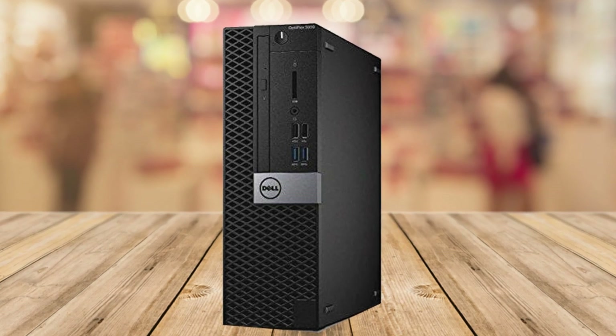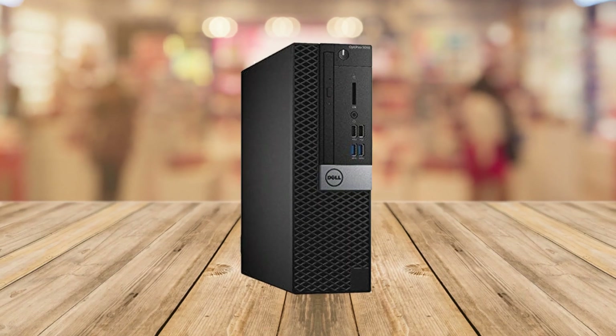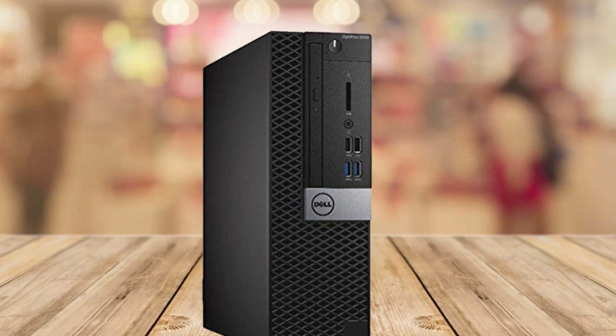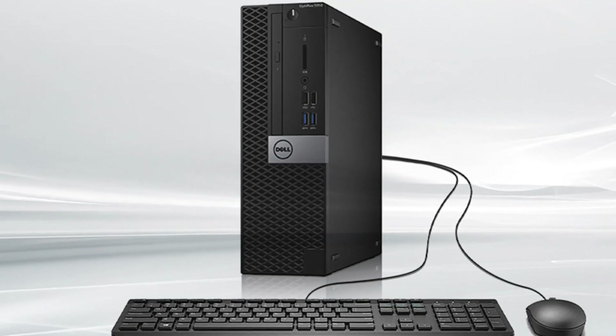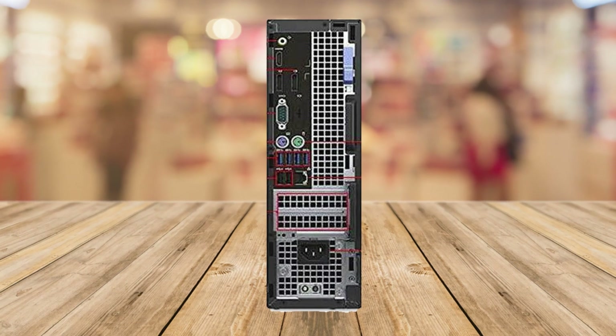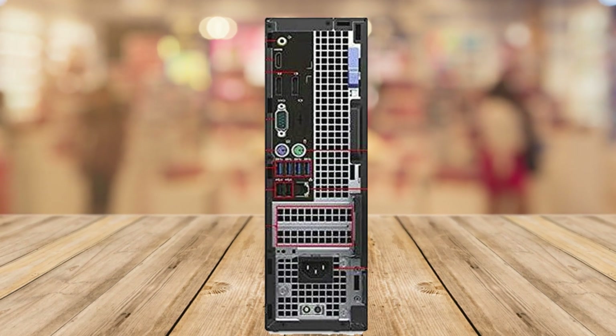The Dell Optiplex 5050 comes with a sleek wired black keyboard and mouse, which perfectly complements its slim and small form factor design. They're comfortable to use, responsive, and complete the overall professional look of the setup.